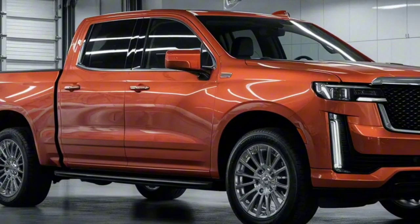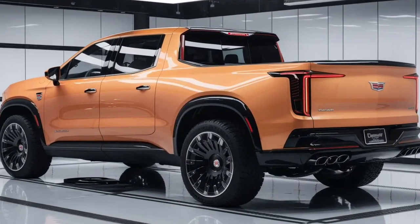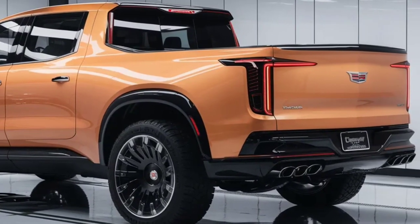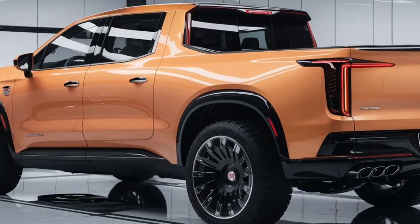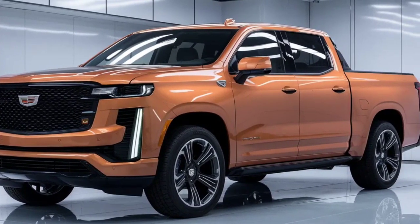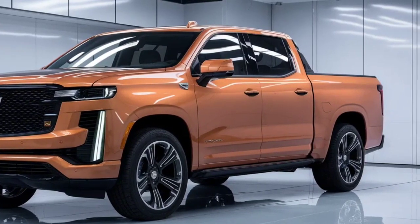Under the hood, the 2025 Cadillac Pickup truly excites. The available 3.0 twin-turbocharged V6 motor conveys 335 horsepower and 45 lb-ft of force, guaranteeing that each acceleration is a surge of adrenaline. For those who demand even more, the all-wheel drive option gives ideal traction and control regardless of the weather conditions.